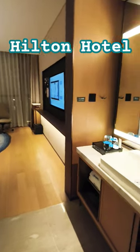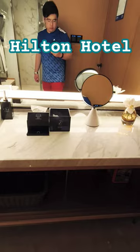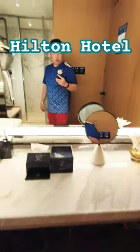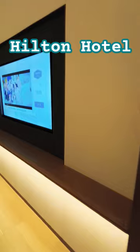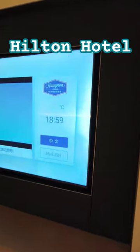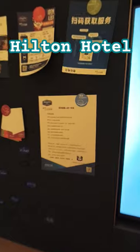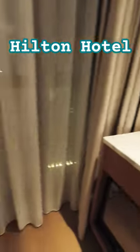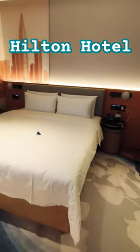We are in the Hampton Hotel by Hilton right now, one of the hotels in Shenzhen. There's a TV and there are all these sticky notes, and there's water for you here as well, and then the desk.